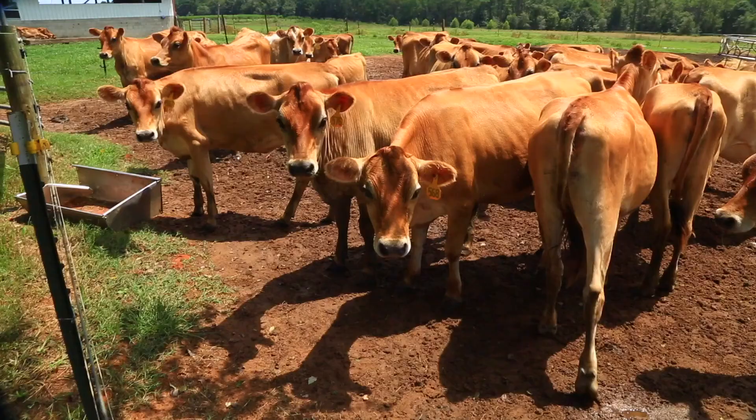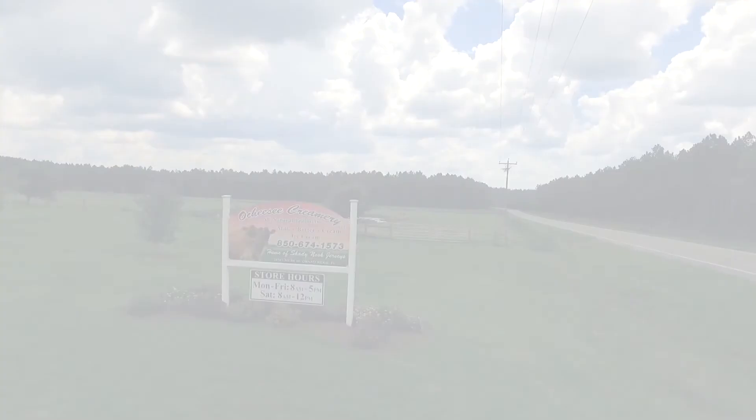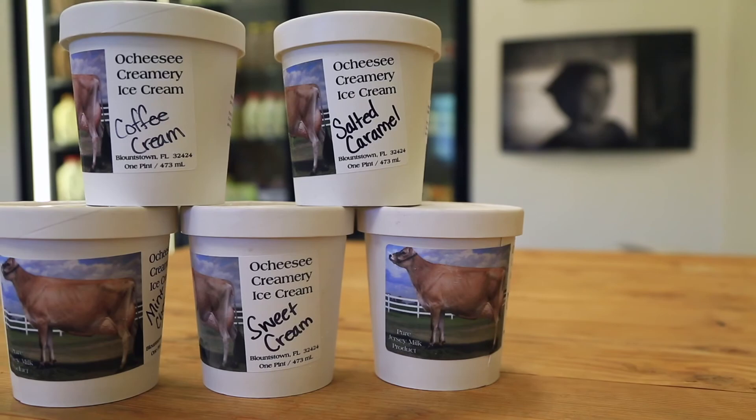When you're leaving Calhoun County, one stop you absolutely have to make is Ocheese Creamery. You go by there and take a tour of the dairy — you can see what a dairy farm is really like. The ice cream at Ocheese Creamery is absolutely fabulous.